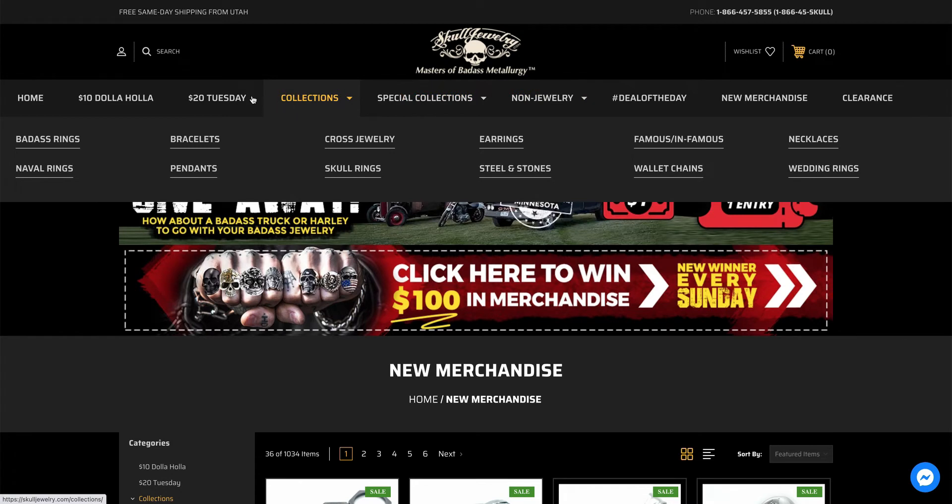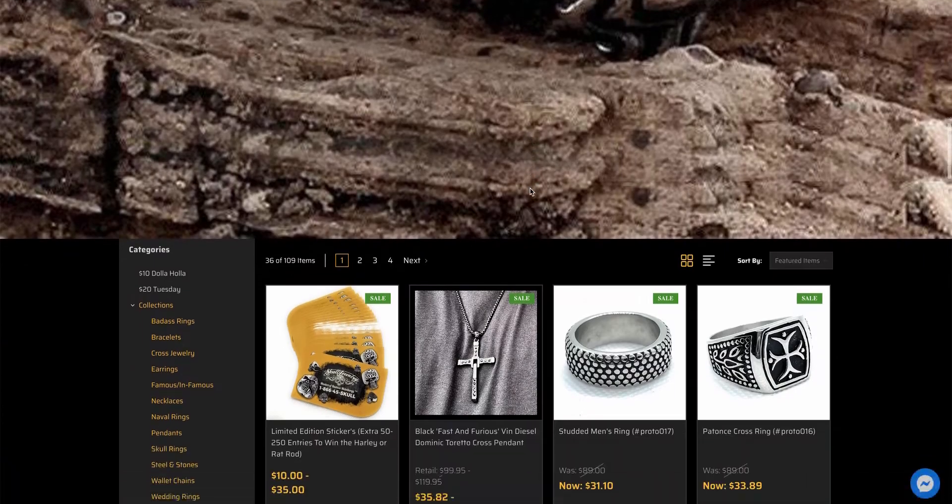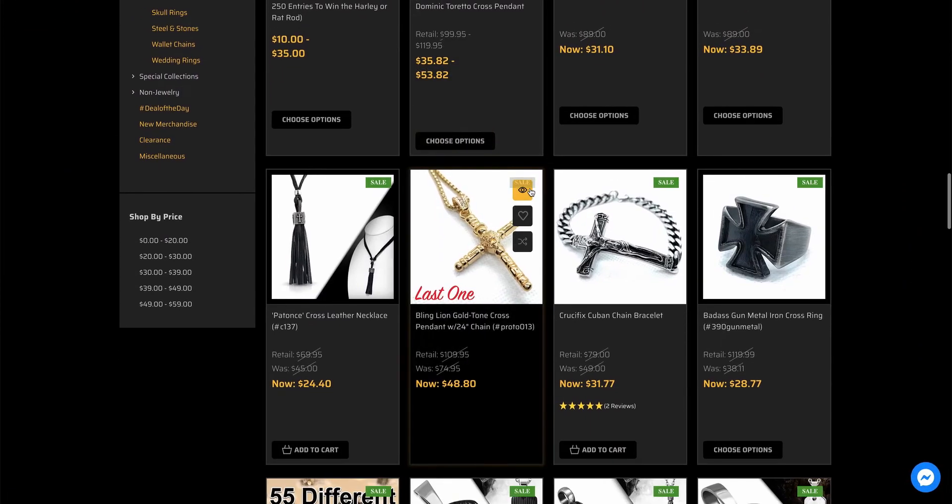So there's all these different collections. If you highlight, say, collections, go down to cross jewelry, click on it, it'll actually expand. You'll have to scroll past the first large image, but then you'll come down here and you'll see all these different items that have crosses on them.